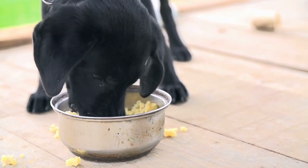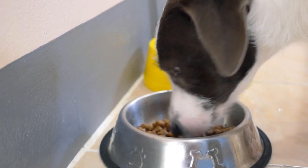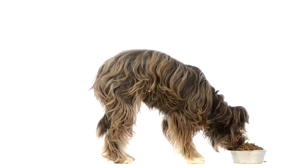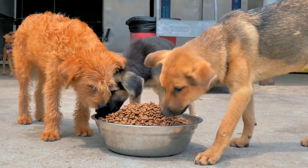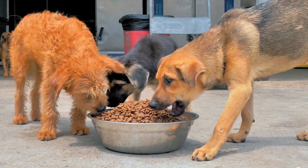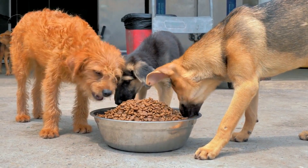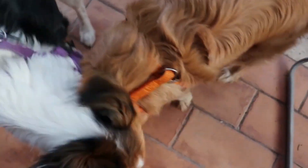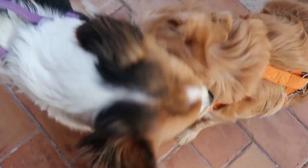Understanding the Causes of Fast Eating in Dogs. Instinctual Behavior: Dogs' fast eating can be attributed to their ancestral behaviors. In the wild, canines had to compete for food, and eating quickly ensured they could consume as much as possible before potential rivals arrived. While domesticated dogs no longer face such competition, this instinctual behavior remains.